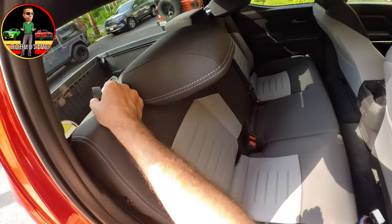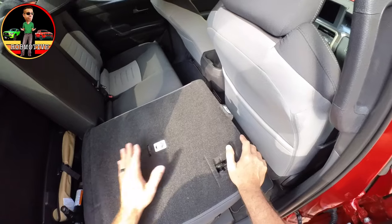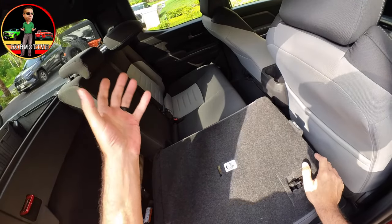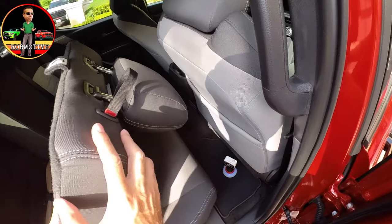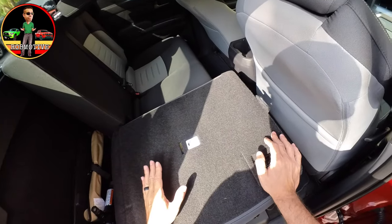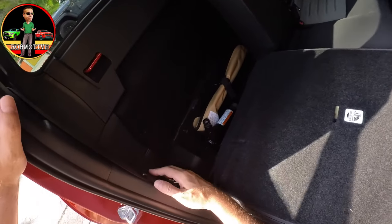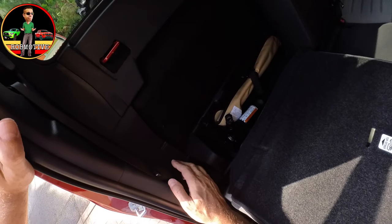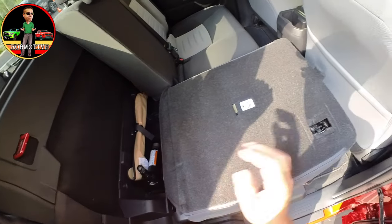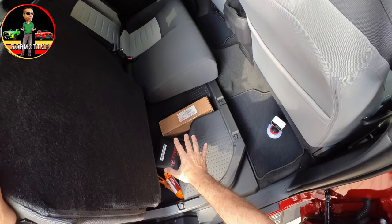The rear seats fold down, and there's still storage behind them. One thing Toyota did that I really like: you no longer have to remove the headrests or squeeze them in when folding the seats — with them folded forward, the headrests fit right over the seats without having to stow them anywhere. There's still a hook for the seat belt to keep it quiet while driving. The jack is now stored behind the seat instead of in the floor area, freeing up space there.